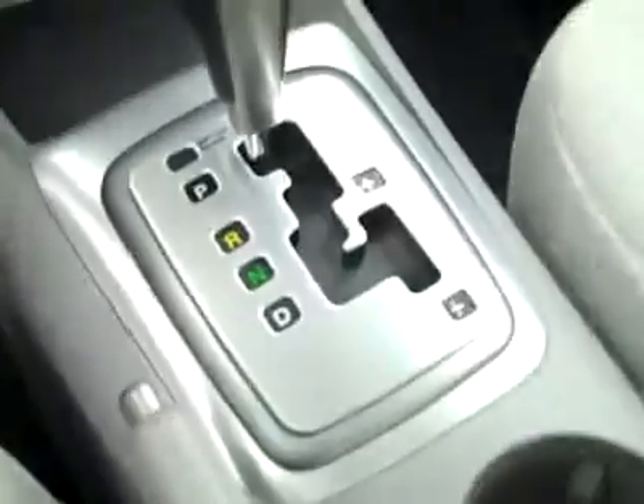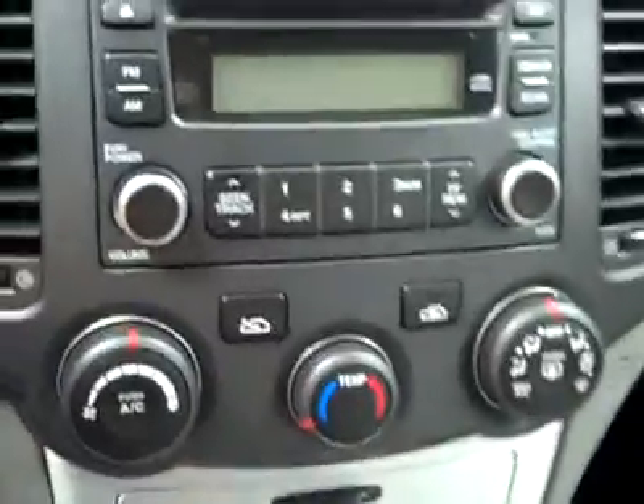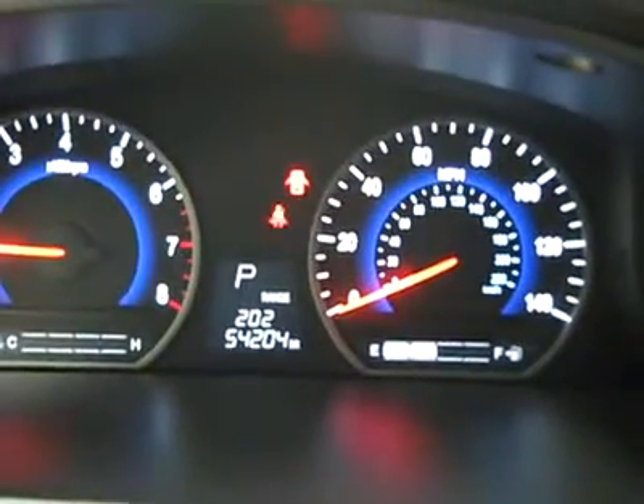Inside, a multifunction steering wheel, center console shifter, climate controls, CD player and radio. She fires right up. There's a clock up in the dash, and you can see there are 54,000 miles on it. The headliner is in great shape all the way back, and there are side curtain airbags. The interior looks great. Let's take a look under the hood.